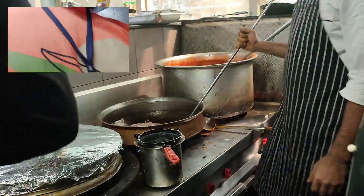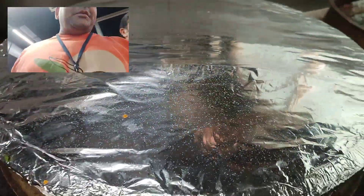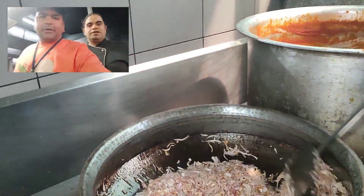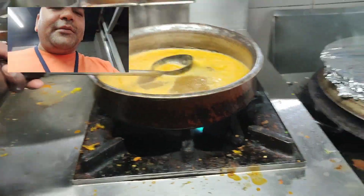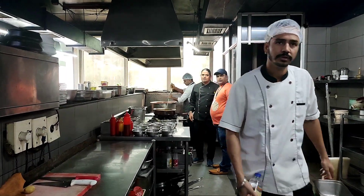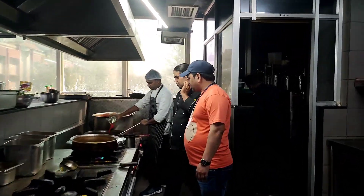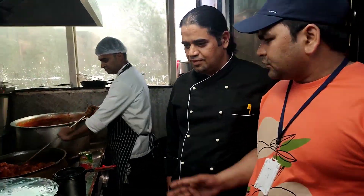This is made of biryani. This is also made by the biryani. This is made with mutton. This is made with biryani.